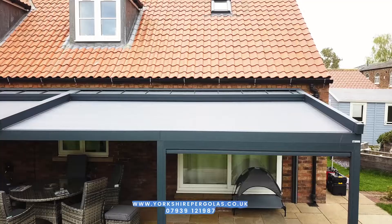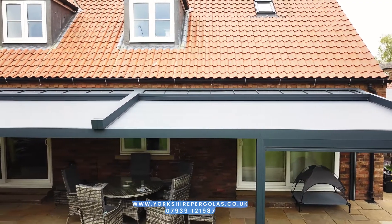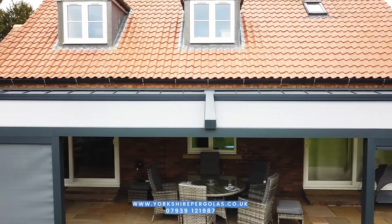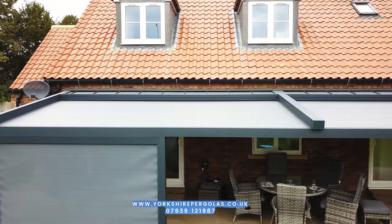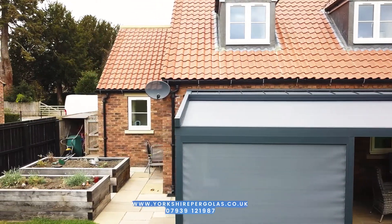Hi, it's Charlie from Yorkshire Pergolas. It's the 27th of April. I've just finished this installation here in Driffield, East Yorkshire.